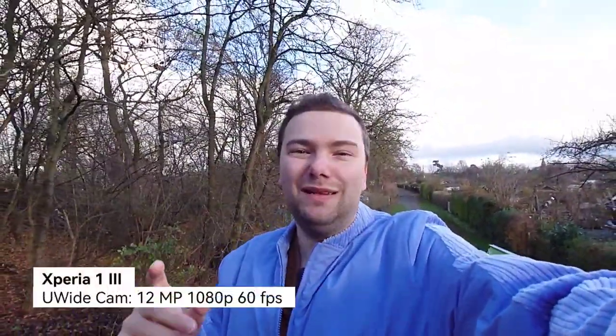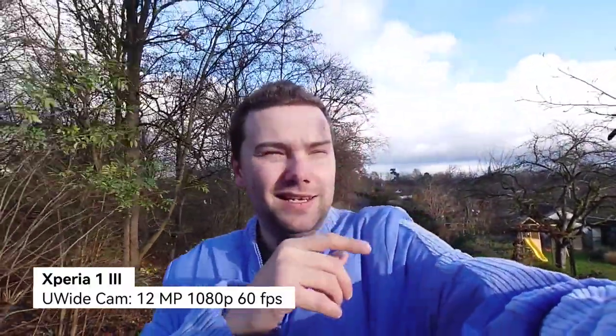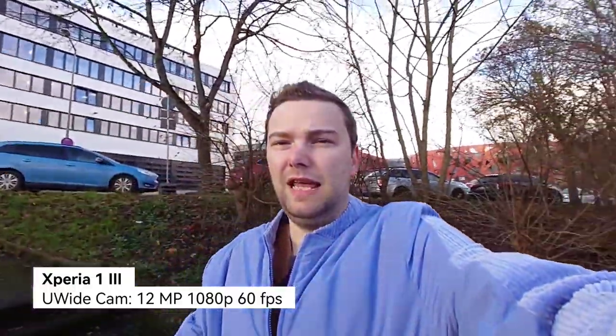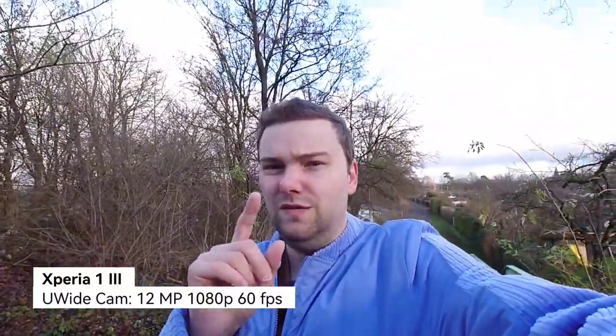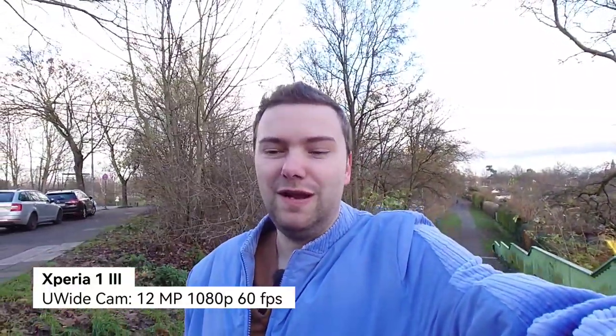Now the ultra-wide 12-megapixel sensor on the Xperia 1 Mark 3 at 1080p 60fps. Here you can see the sun in the middle of winter — a bit of a dynamic range test with the ultra-wide. It's not the best in high dynamic range and you get some lens flare, even though it has a T* star coating. The glass piece covers all three lenses. What do you think about stabilization, colors, and sound quality?